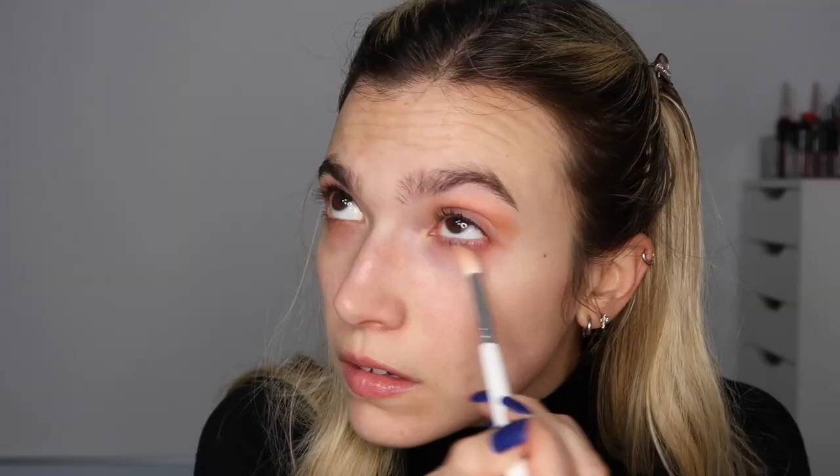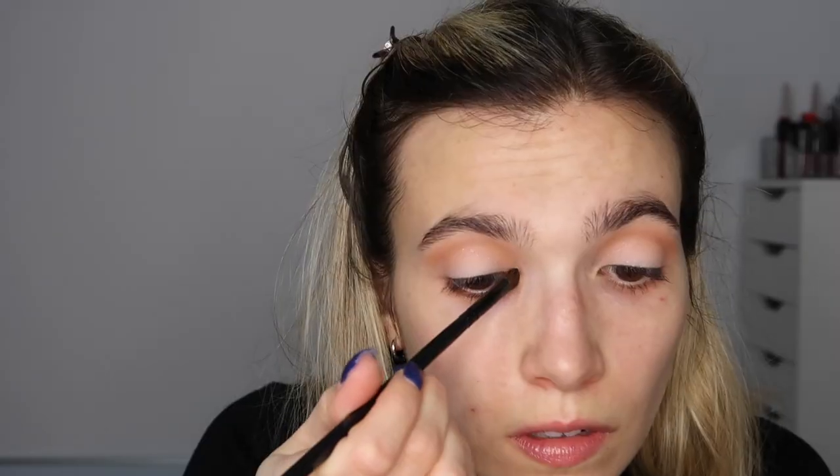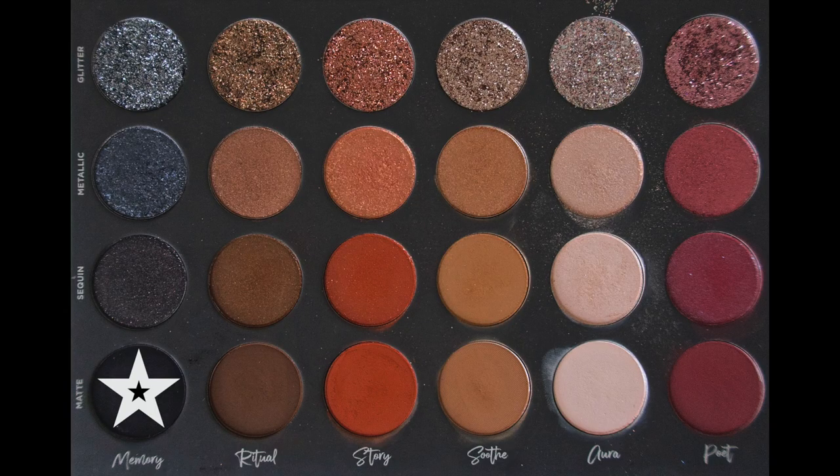Moving into Look 2, the Scott Barnes inspired look: Hopping into Soothe sequin, placing that in the crease as well as underneath the eye. Grabbing Aura sequin, fluffing that across the lid, then adding more with my finger to build up the opaqueness and make the white more stark. Taking Aura metallic on a little brush for the inner corners to brighten them and look more awake. Then taking Memory matte on a flat brush to line the upper and lower lash lines.